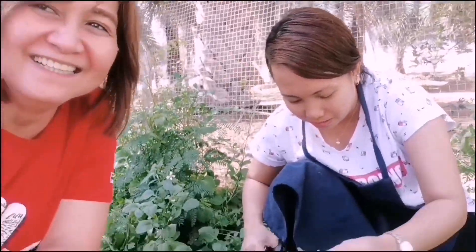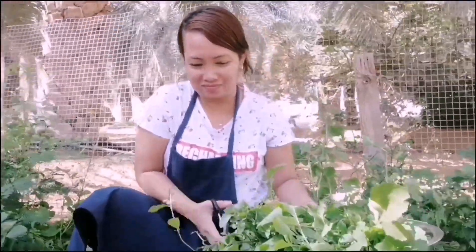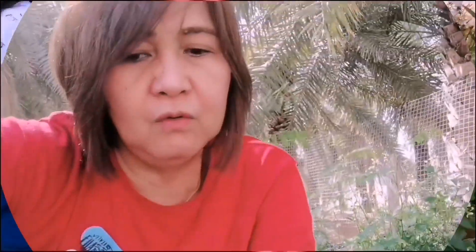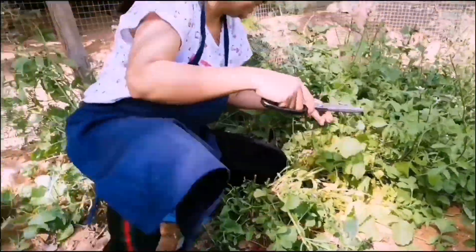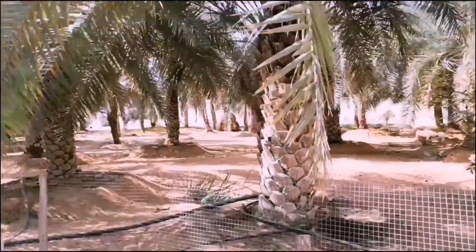We'll go back to the palace. You can see guys, the dates trees are everywhere. This is arugula - one hectare of arugula vegetable, surrounded by date trees.